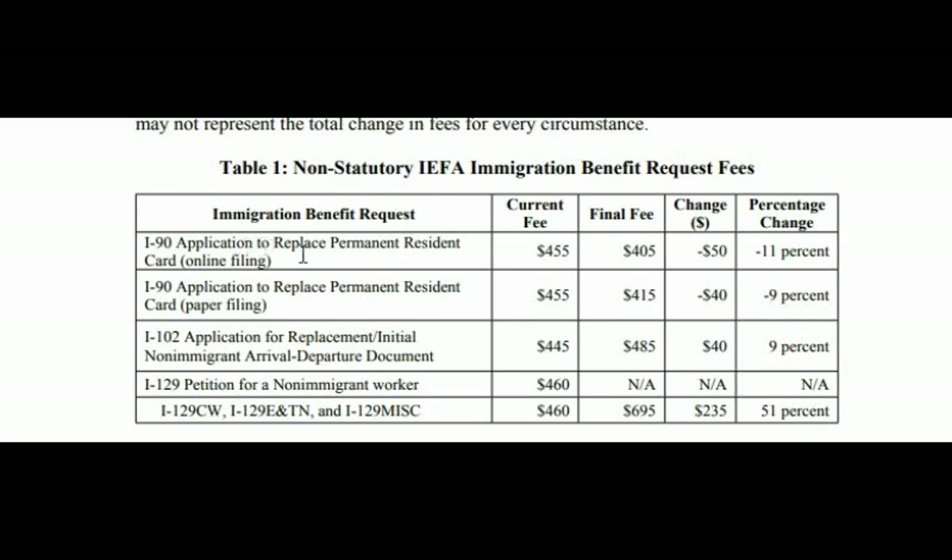For the I-90, the application to replace a permanent resident card, it's currently $455 but in October it's going to be $405 — a decrease of $50, which is a good thing. If you file online you save $50; if you use paper filing, you only save $40. For the I-102, application for replacement or initial non-immigrant arrival/departure document, you currently pay $445 and in October you'll pay $485 — an increase of $40.